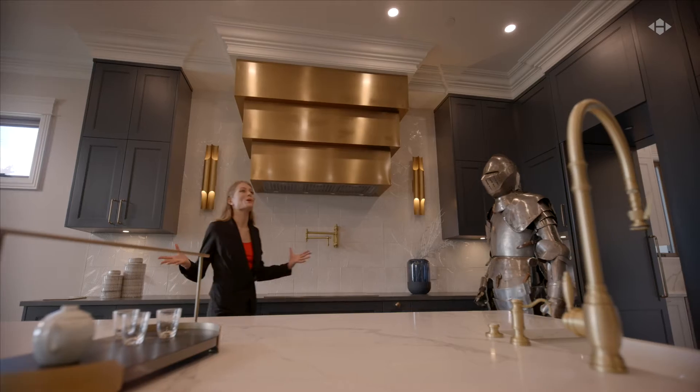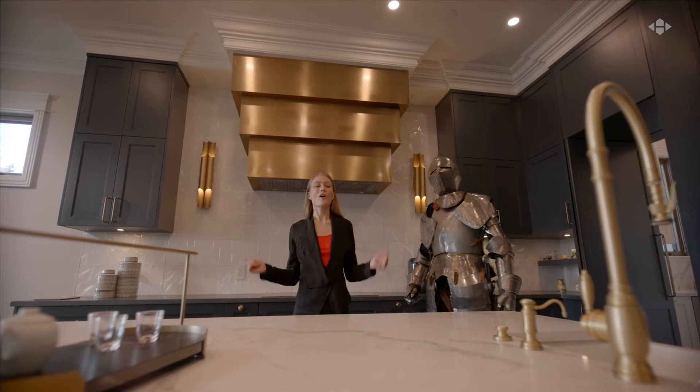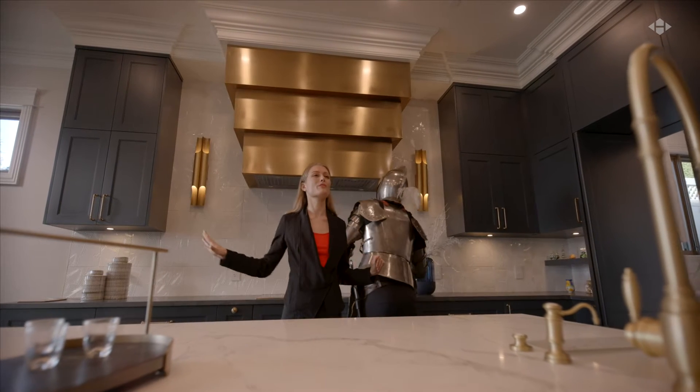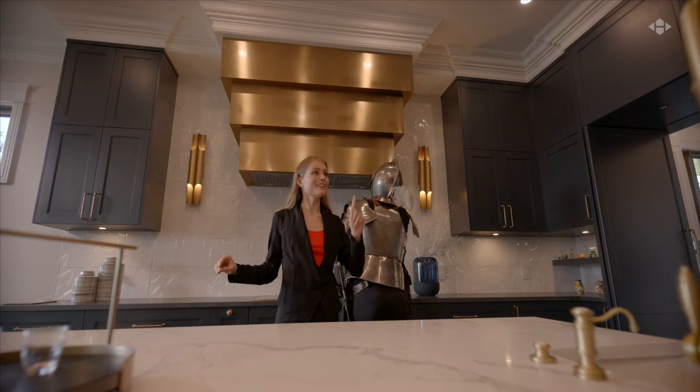And here we have a gourmet kitchen and eating area. All of the appliances are energy efficient, and the layout is perfect for preparing meals with your clan.